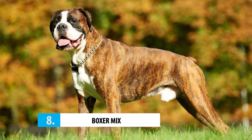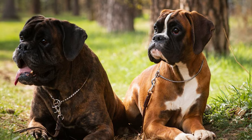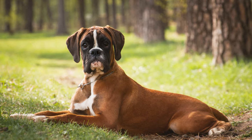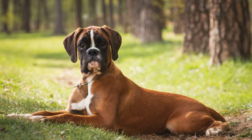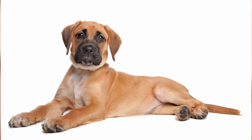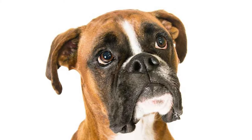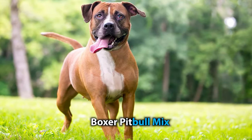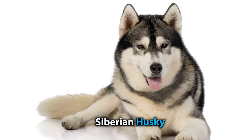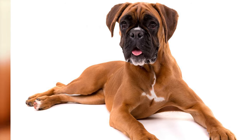Number 8: Boxer Mix. If none of the previous seven types of boxers have piqued your interest, you might want to give a chance to some boxer mixes. As the name suggests, boxer mixes are dogs developed by crossing a boxer with a separate breed to create the best of both worlds. This results in some interesting combinations like the Boxador, who has the muscular build of the boxer with the friendly personality of the Labrador Retriever, or the energy and athleticism of the boxer pitbull mix. From the Bulldog and the Rottweiler to the Golden Retriever and even the Siberian Husky, lots of different breeds have been crossed with the boxer to create unique mixed breeds with their own unique traits.